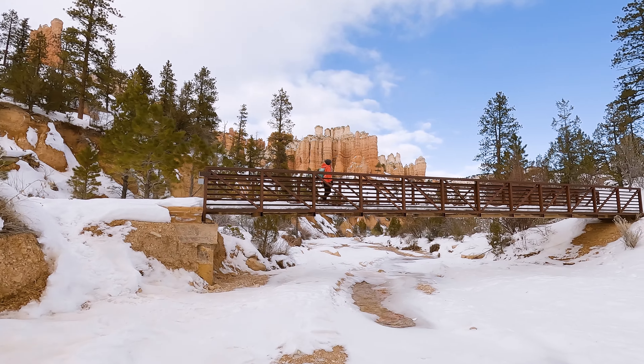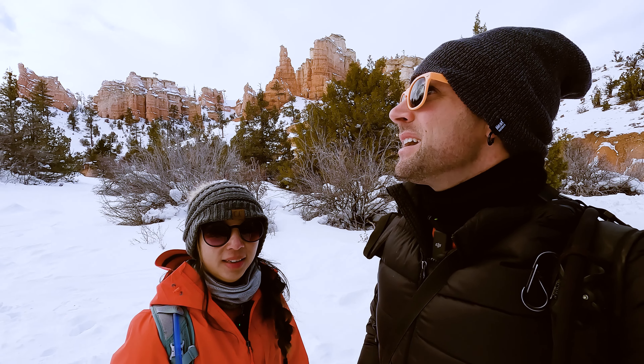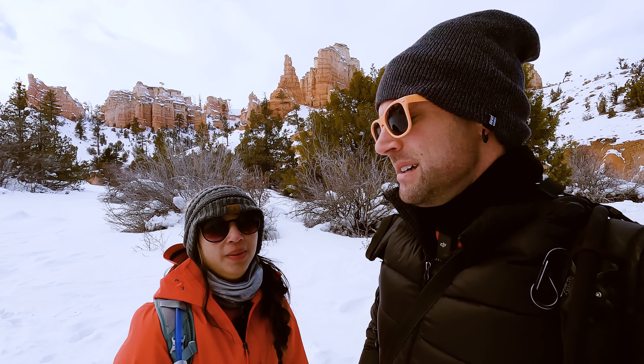And that's going to do it for the Mossy Cave trail. It's really short — we took a little longer than most people would because we were taking pictures and recording. For such a short hike you have the waterfall, you have the cave — it's got quite a bit of bang for the buck, especially for something under a mile. We are going to get out of here because the sun is about to set and supposedly it's going to be negative one degree tonight. If you liked this video go ahead and hit that like button, and we'll catch you on the next one!